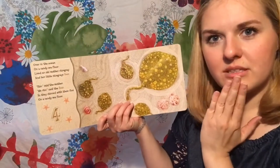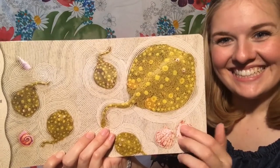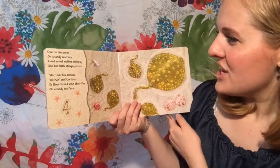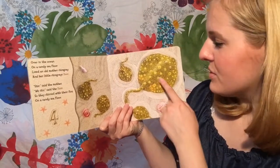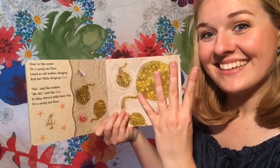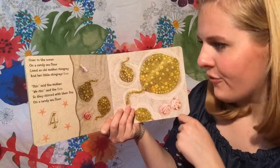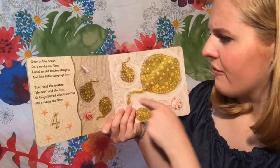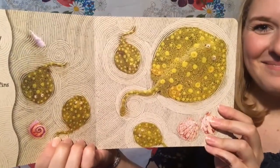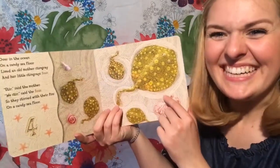This one's a little bit harder to see. Let's see what it says. Over in the ocean on a sandy sea floor, lived an old mother stingray and her little stingrays four. Stir, said the mother. We stir, said the four. So they stirred with their fins on a sandy sea floor. See the little babies? Stingrays are so fun and those baby stingrays are so cute.